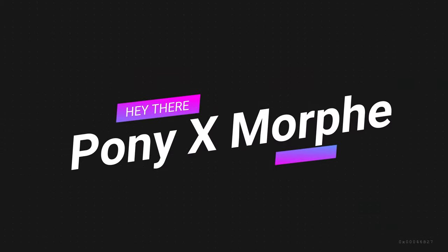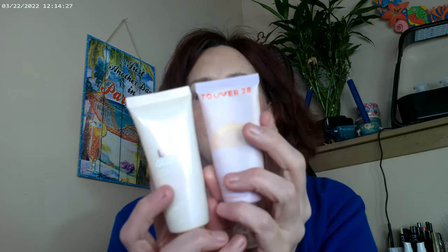Hi, it's Adrienne! I've got the Lumi Glow lotion and the Tower 28, and that's what I have on my face. I did go ahead and use the Pretty Fresh as well, and this is their concealer by Colourpop. The sky-high mascara is what I have on as far as my mascara.